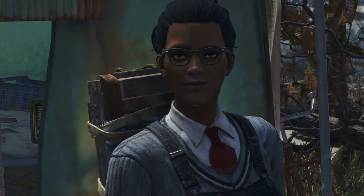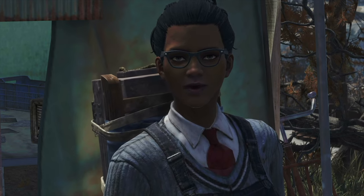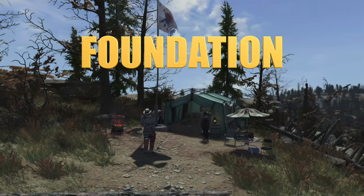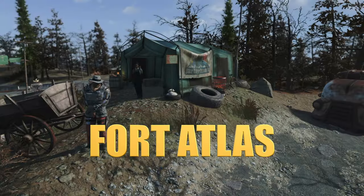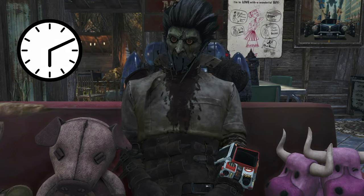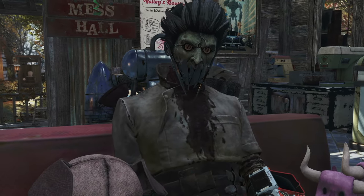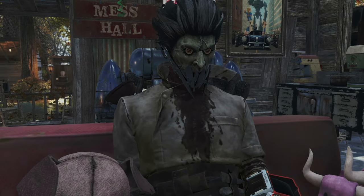That's right. Pay attention, folks. For three weeks, I arrive at a different location each Monday and stay for 48 hours. First, I'm at Foundation, then Crater, and finally Fort Atlas. All of this happens at the server reset time, which is noon Eastern time or 9 a.m. Pacific time. Make sure that you know your local equivalent so that you don't miss her arrival or get there after she leaves.